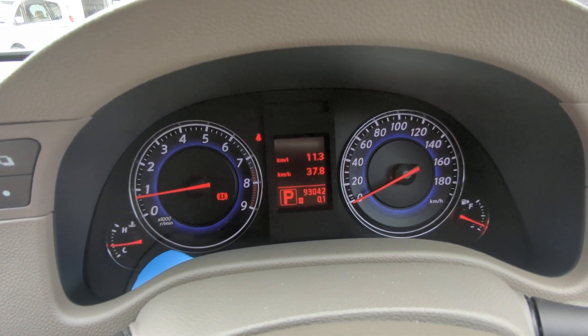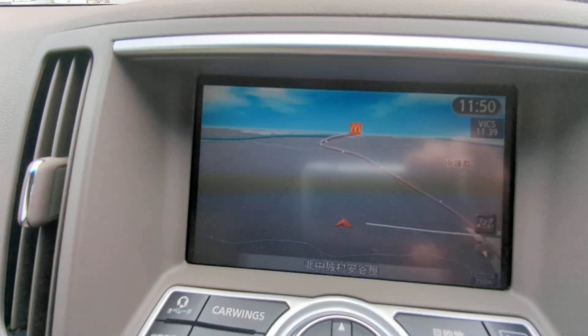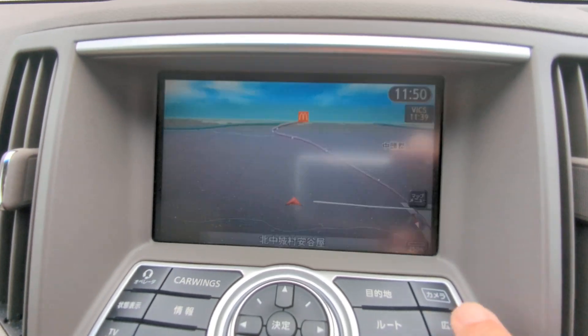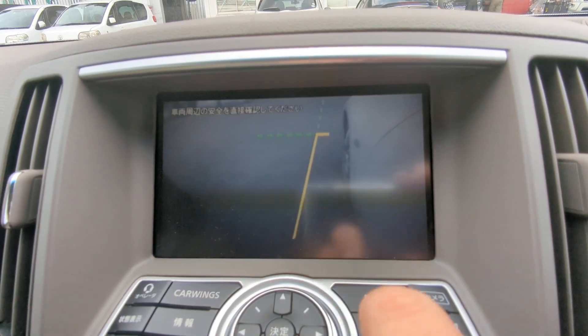Anything that pops up on the dash while you're driving, please pull over, find out what it is, and take the necessary action. Off to the left here in the middle you have your monitor. This one does have a rear camera, and then the top button on the top right is a side camera, so you can park within an inch of the curb.